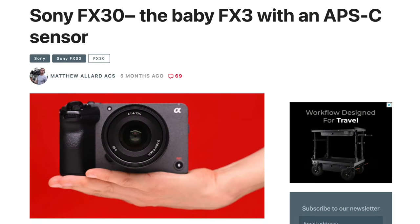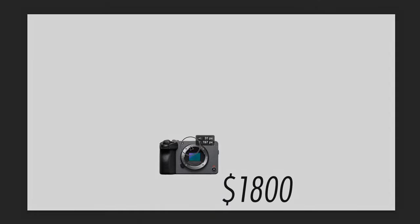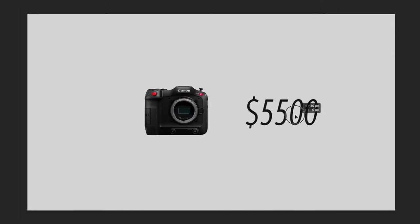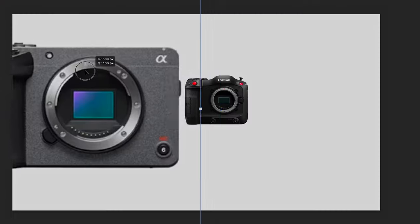News Shooter put out a great article on the FX30 comparing it to other cinema cameras in the same realm, and it's pretty interesting stuff. The FX30 is $1,800 USD brand new. The Canon C70, another Super 35mm, is $5,500 and they shoot similar specs — and the Sony's autofocus is better. Sorry, no need to fight.